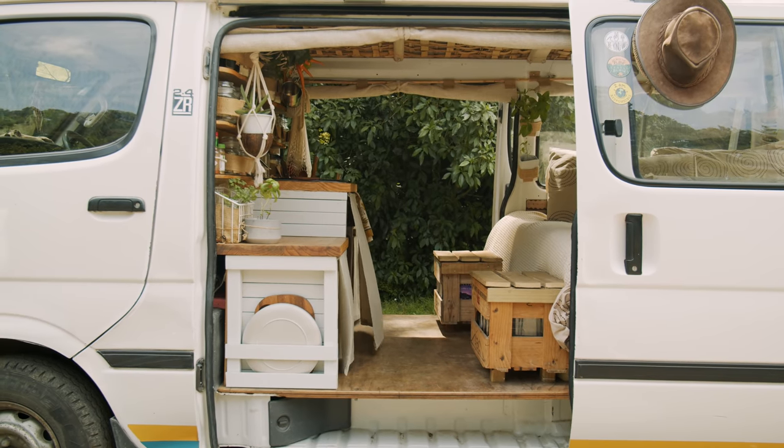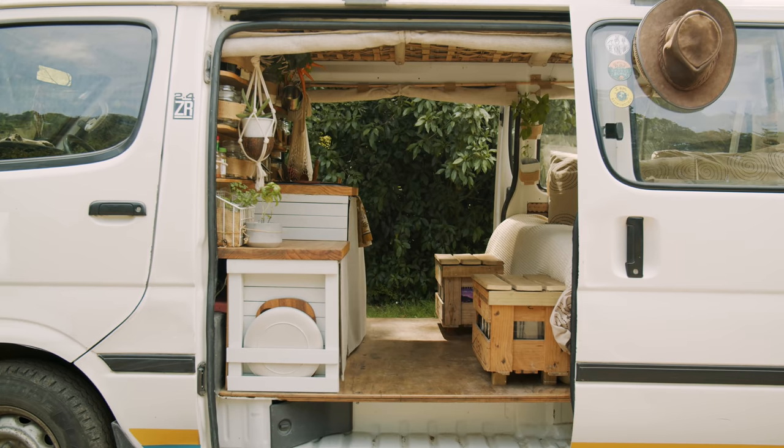That doesn't include the solar panel and batteries and the jars — there are a couple of things which cost a bit more. But it's just showing a blueprint that you don't have to go out and spend thousands of pounds to make a van, and you don't have to damage the environment by doing it.